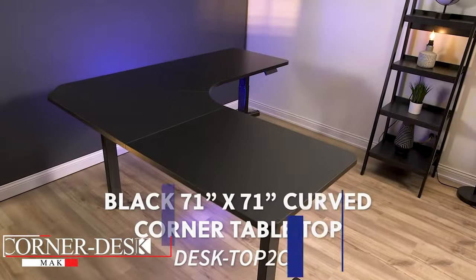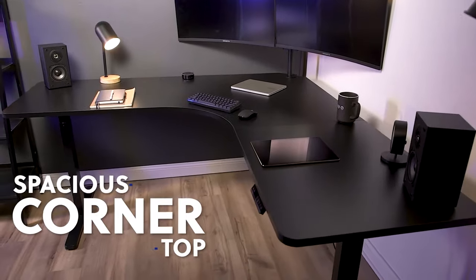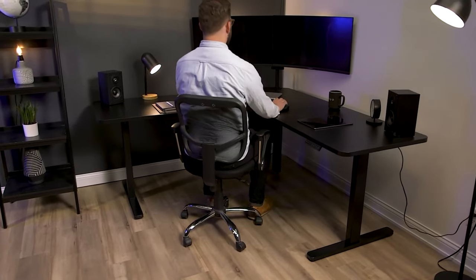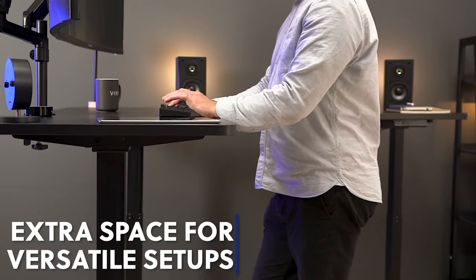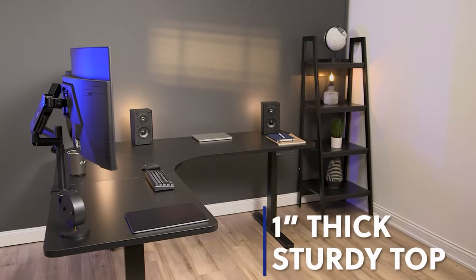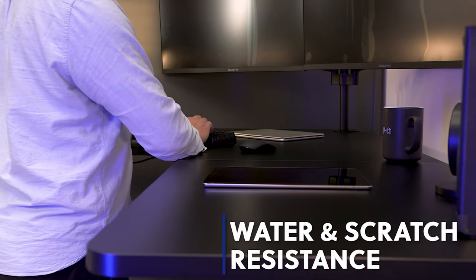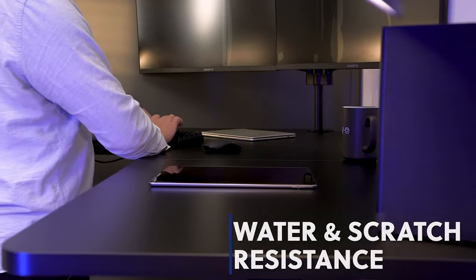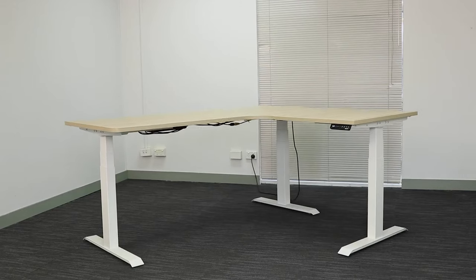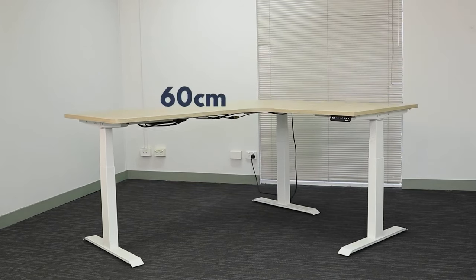Corner Desks: Making the Most of Every Angle. Maximizing space, offering utility, and redefining aesthetics, corner desks are a game-changer for both work and leisure. From professionals to students, crafters to gamers, there's a corner desk tailored for every need. Say goodbye to underutilized spaces and hello to functional corners. Minimalist, feature-rich, vintage, or futuristic — the design spectrum is as vast as your imagination. It's not just about filling a space; it's about optimizing every inch while ensuring comfort and style. Corners hold potential, and with a corner desk, you tap into that potential, creating spaces that inspire, motivate, and comfort.